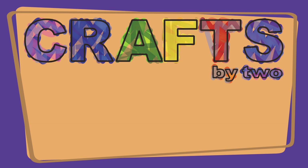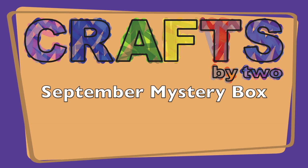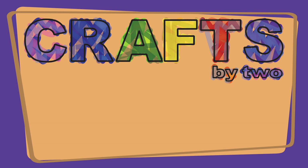Hey Ken, what — this mystery box is going to be a big surprise! Hi and welcome to Craft Spy 2, I'm George and I'm Ken.